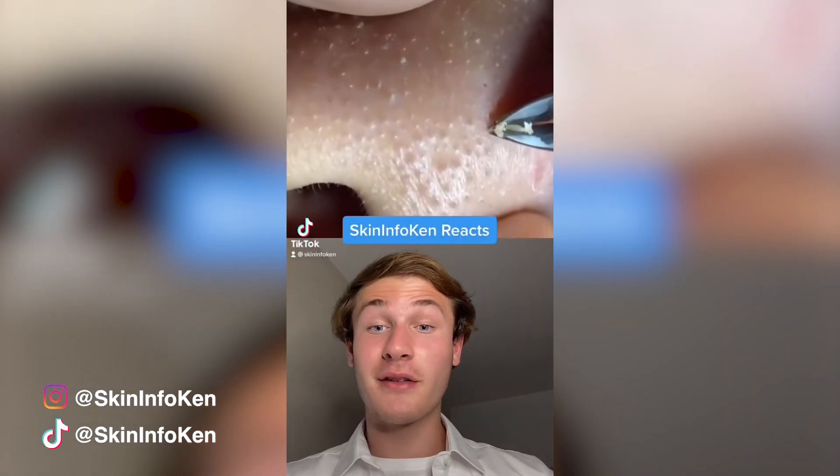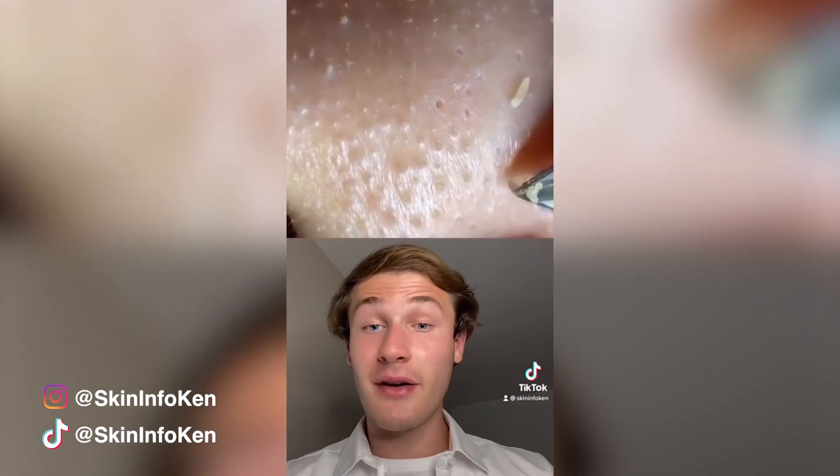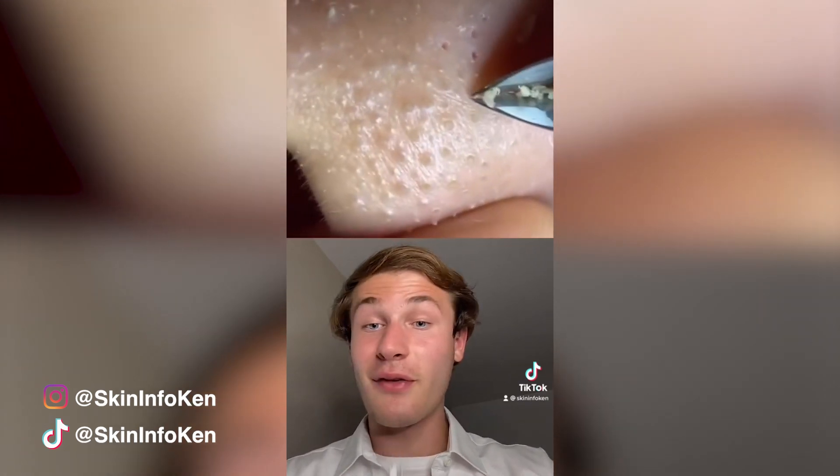You guys already know what I'm going to say. Long nails and no gloves is a perfect way for bacteria to thrive. This also seems really time-consuming — tweezing out each individual blackhead, only for them to refill every few days.